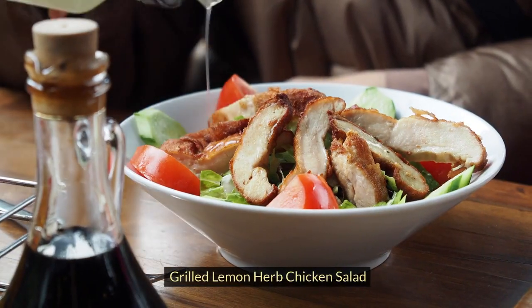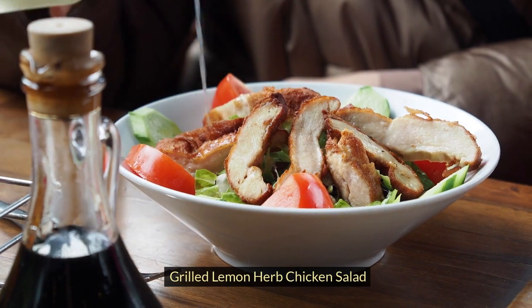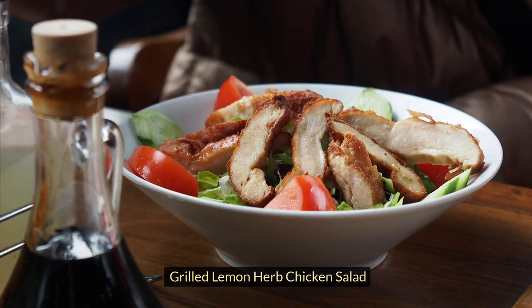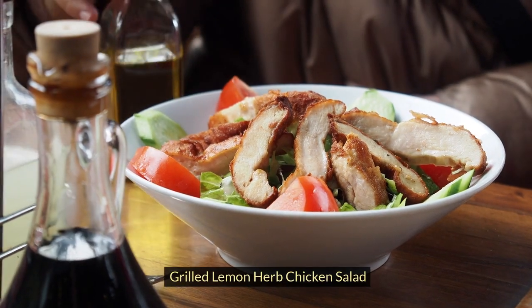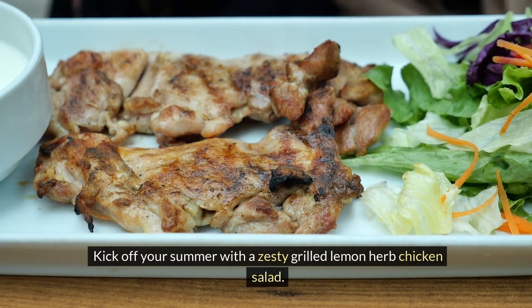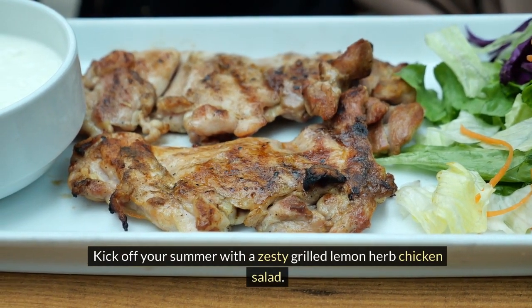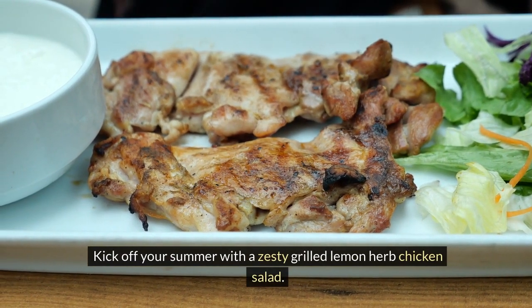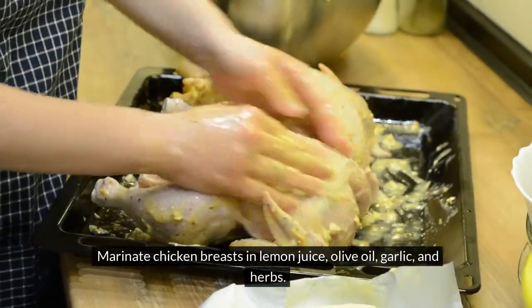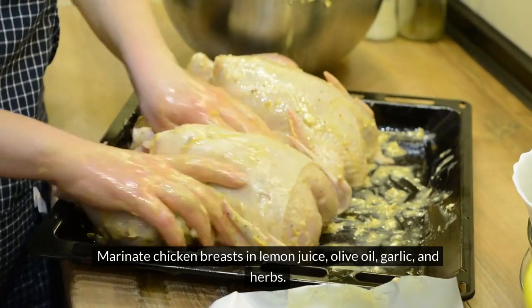1. Grilled Lemon Herb Chicken Salad. Kick off your summer with a zesty grilled lemon herb chicken salad. Marinate chicken breasts in lemon juice, olive oil, garlic, and herbs.